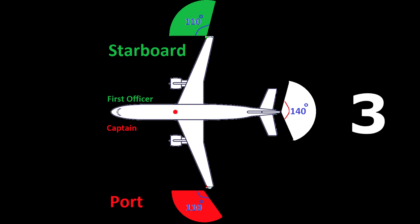These three navigation lights provide situational awareness to the cockpit crew. If they see a white light, it means the other aircraft is going away from them. If they see a green and red light, it means the other aircraft is headed directly towards them.